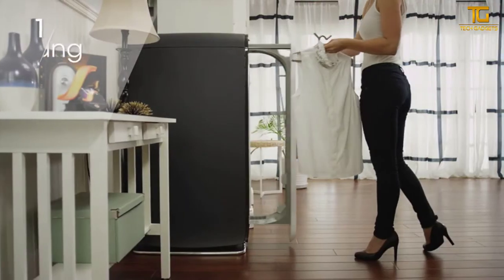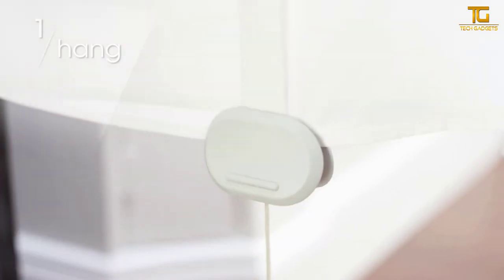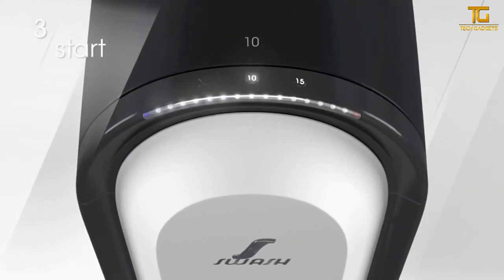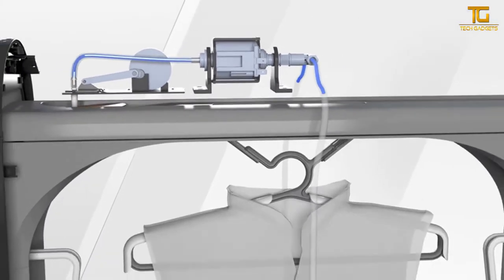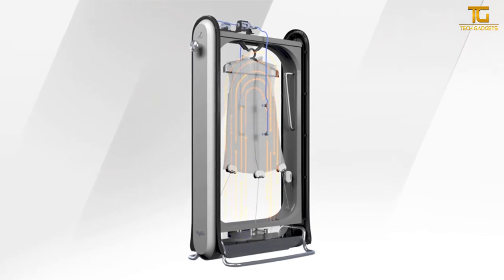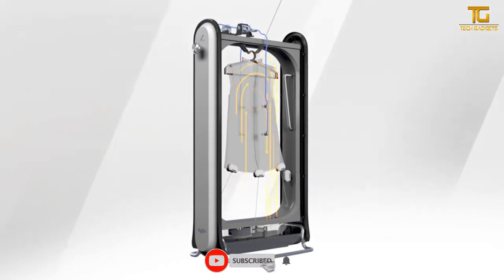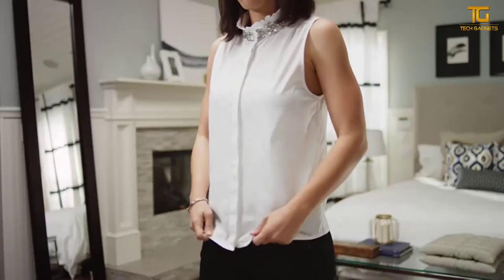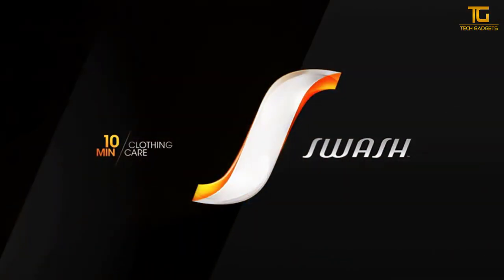First, hang your clothes on the adjustable hanger for maximum wrinkle removal — pull the fabric tight and attach the smoothing clips. Next, insert a Swash Pod cup and close the door. Select a cycle; the illuminated timer will count down to completion. The Swash System works best on one item at a time using a new Swash Pod cup with every cycle. The formula neutralizes odors while heat is circulated to restore the fit of clothes and aid in the de-wrinkling process. After just 10 minutes, your clothes are back to looking their best.